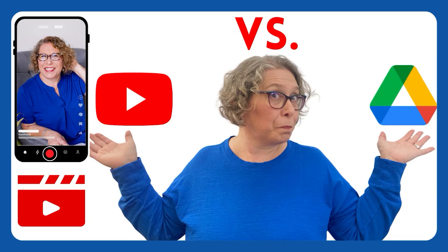YouTube or Drive? I'm so confused about where to keep my videos. If you're tired of second guessing yourself and just want a clear answer, this video is for you. I will explain the pros and cons of each option so you can finally feel confident about organizing your precious video memories and work projects.